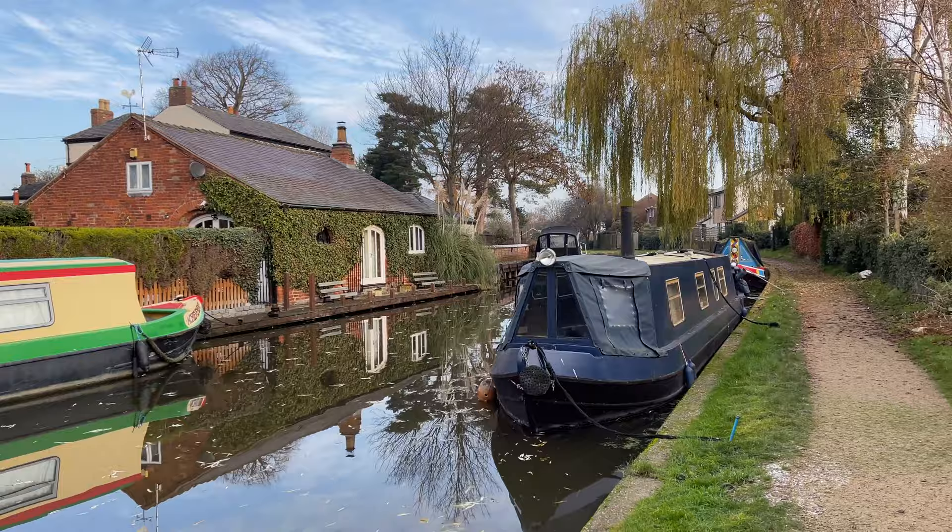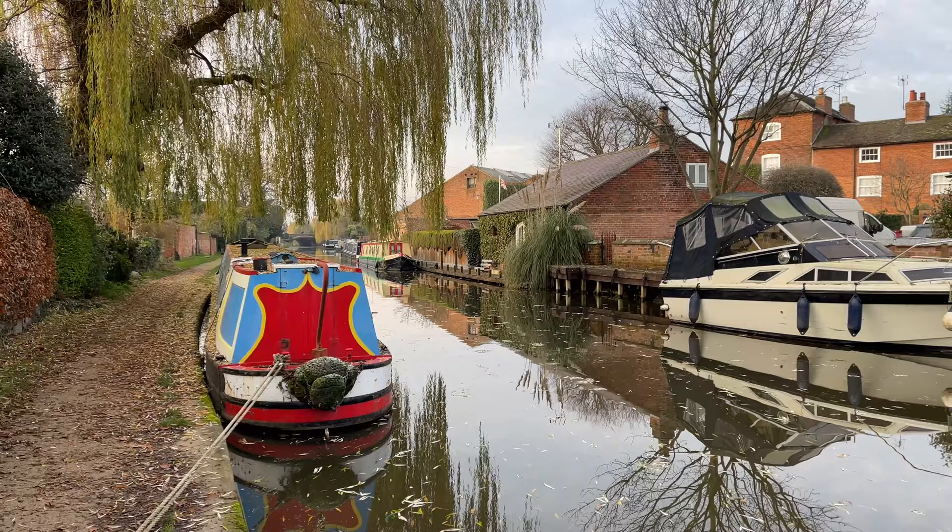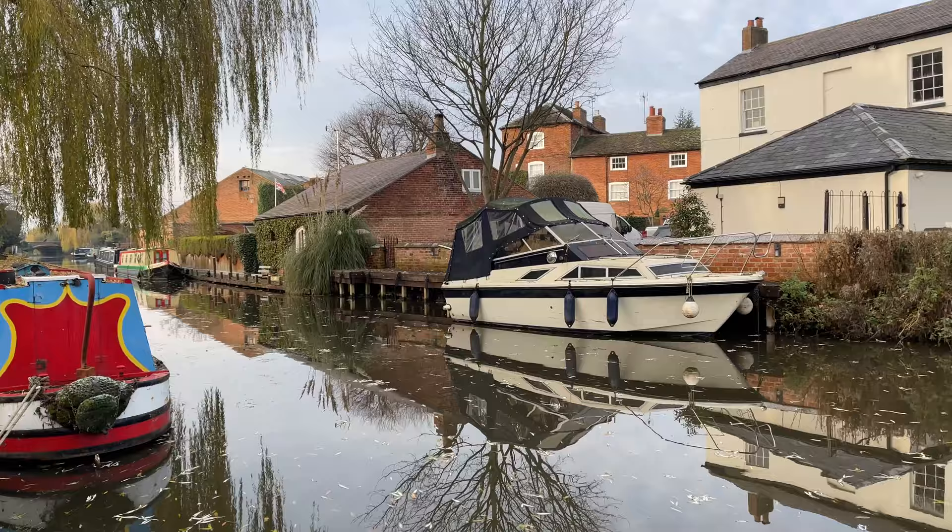It's just so peaceful and calm along here — a lovely spot just for a walk. I love how so many of the houses here that line the river actually have their own little dock, so they can moor their own boat up at the back of their house.